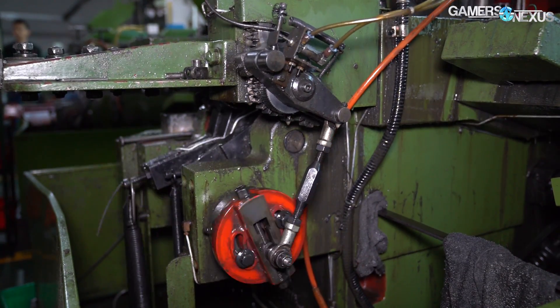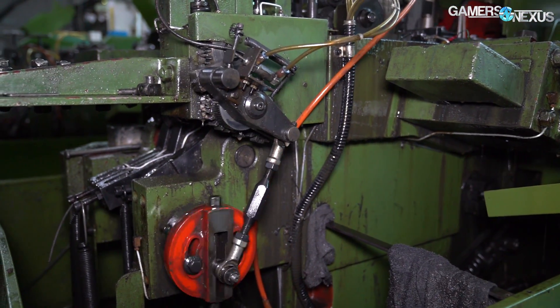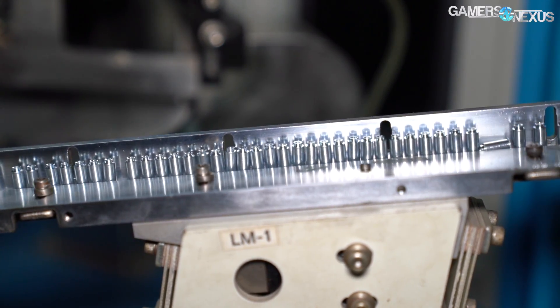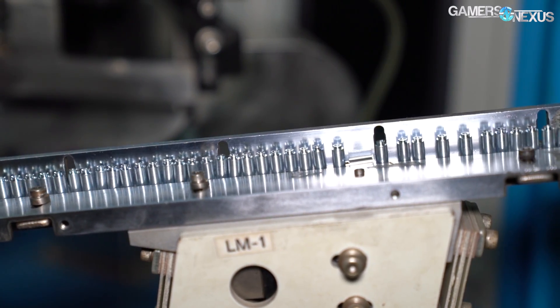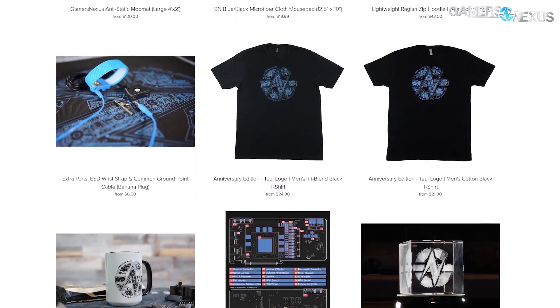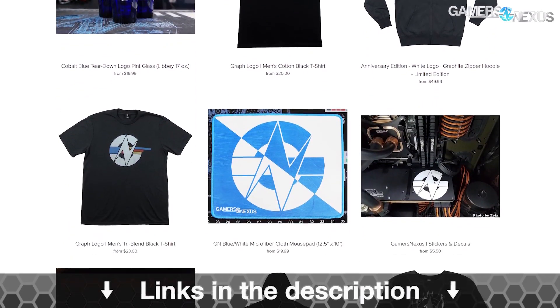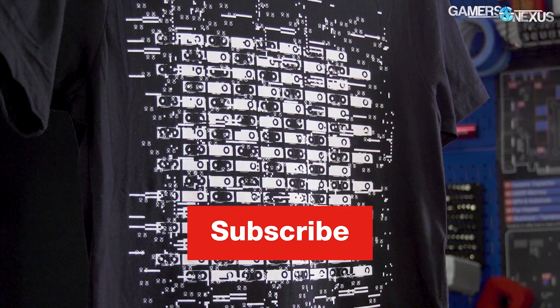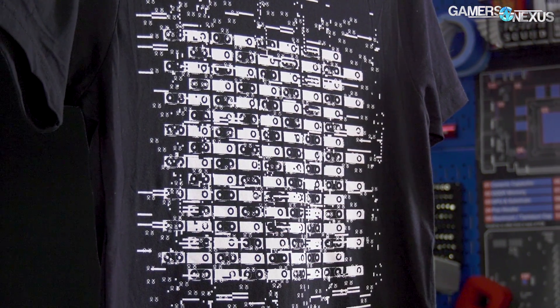And that's how screws are made for the PC industry and just about every other industry. If you want to see more of these videos, check our Factory Tours playlist, or subscribe to the channel for additional content. You can also go to store.gamersnexus.net to support these videos by buying shirts or other merch like our mod mats for PC building, or visit patreon.com/gamersnexus. Thanks for watching — we'll see you all next time.